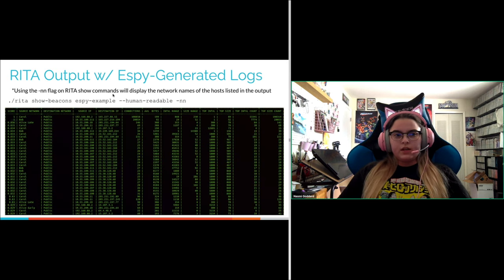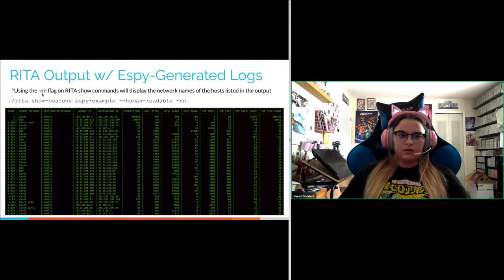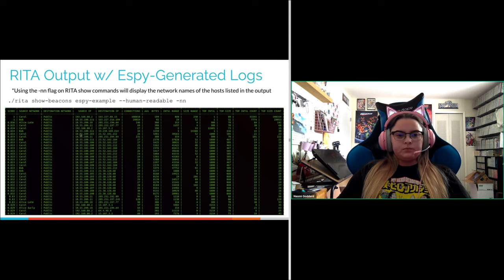Looking at an SB-generated imported dataset, you can use the --nn flag (network name flag) on any RITA show commands that use IP addresses. The only commands it won't work for are things like DNS or user agent, since there are no IPs used in those.